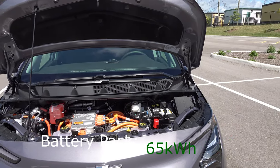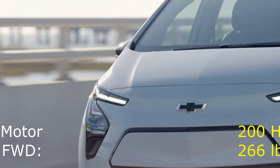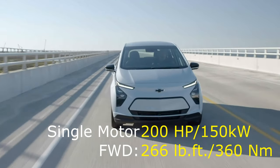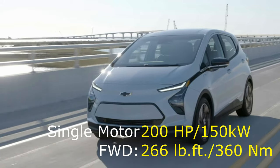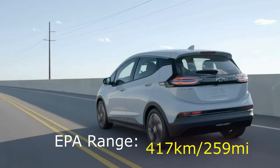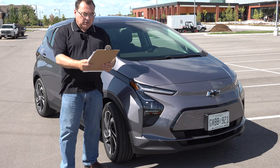From an EV perspective, not much has changed. This is still a 65 kilowatt-hour battery pack mated to a powertrain putting out about 200 horsepower — 150 kilowatts of power — and 266 pound-feet of torque. The drivetrain specs are essentially the same as the previous model.